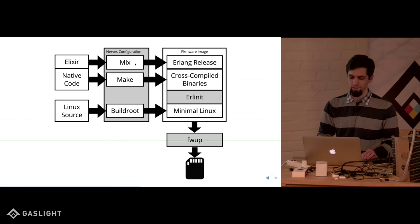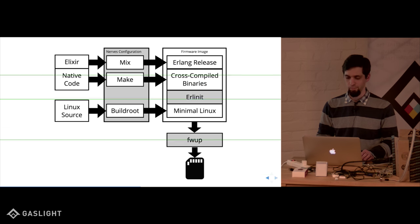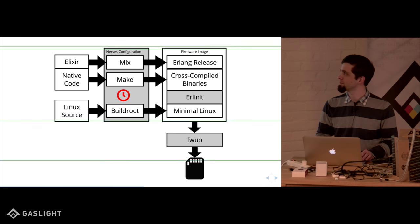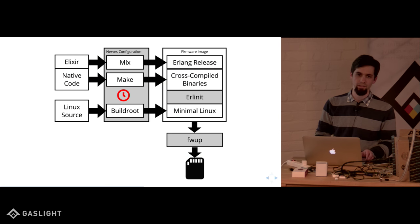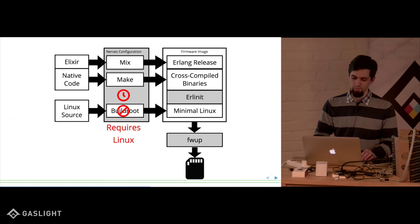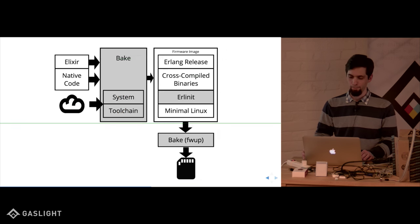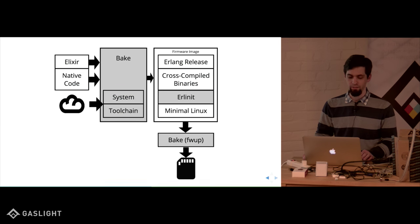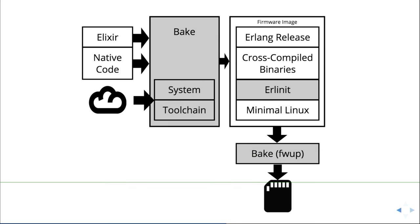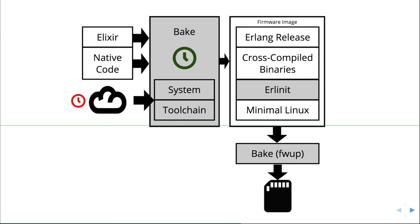Basically, you're just using mix and make like any other Elixir project. The bad part is that it takes a long time to get set up — actually getting NERVES installed takes a long time because it has to download lots of dependencies. It also requires Linux to build your Linux images. That's where Bake comes in. Bake simplifies a lot of that and comes from the cloud instead of having to compile it yourself — you're not building Linux anymore, you're just putting your app code in and Bake outputs your firmware image. The slow part takes place in the cloud, someone else's problem.